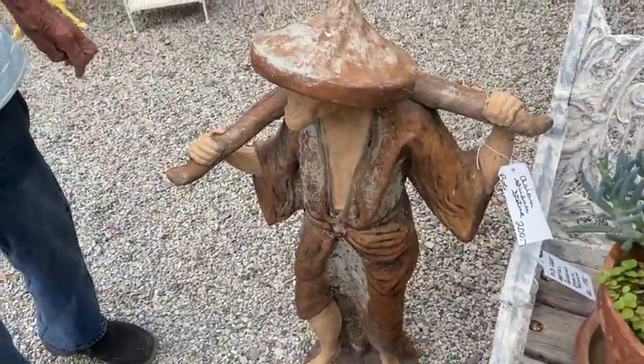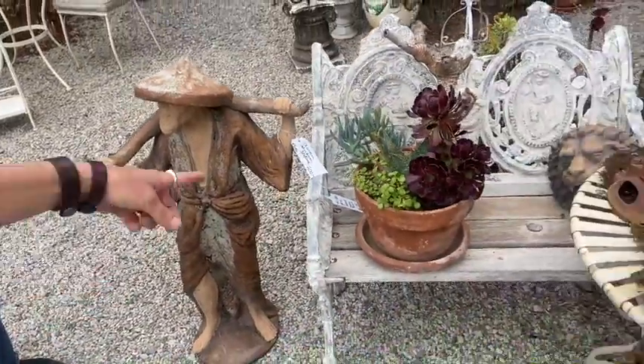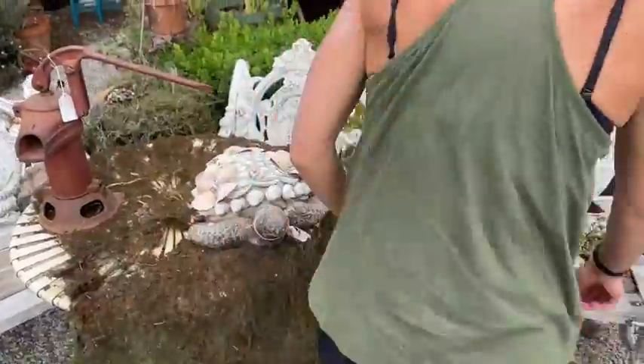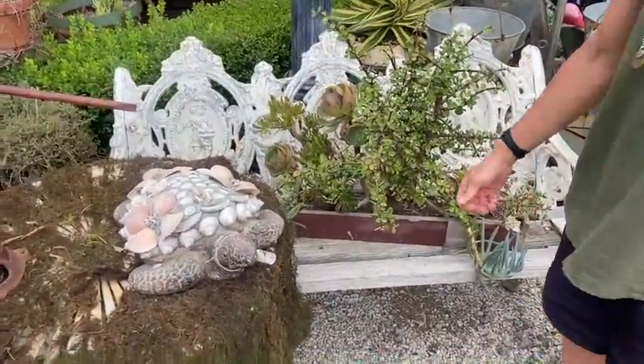Why not your beautiful cast iron benches — really quickly? Those are his. Harold has some great benches. While I'm here, $258 on those. Those are gorgeous.